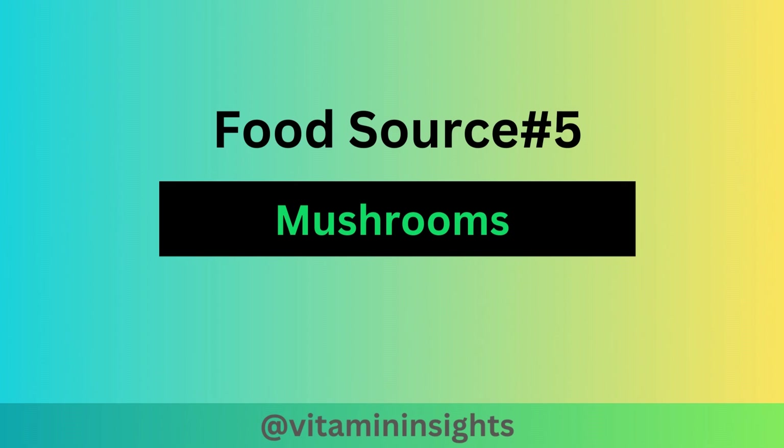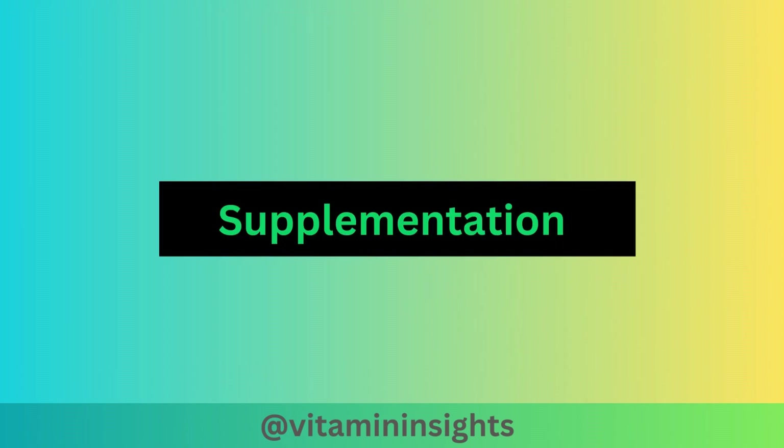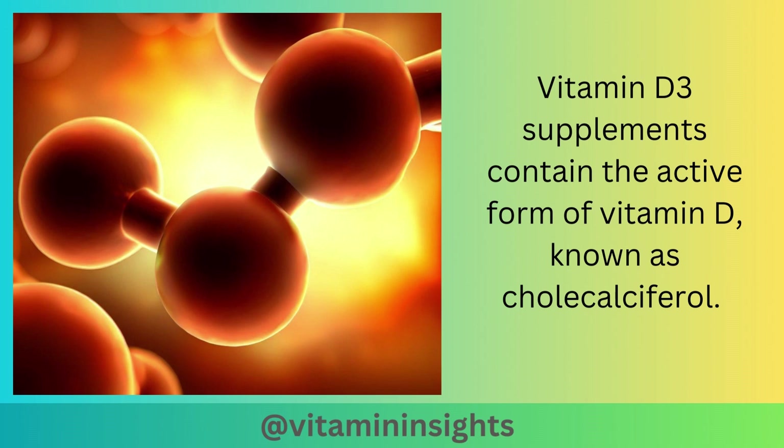Lastly, certain types of mushrooms, such as shiitake and maitake mushrooms, synthesize vitamin D2 — which is a precursor to D3 — when exposed to ultraviolet light, increasing their vitamin D content. Vitamin D3 supplements contain the active form of vitamin D, known as cholecalciferol.